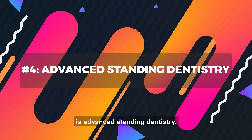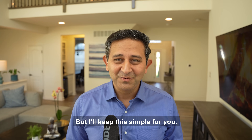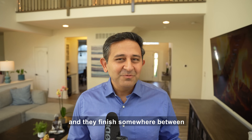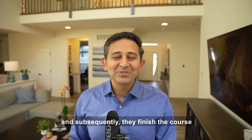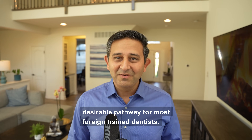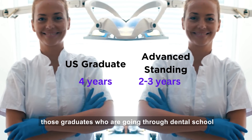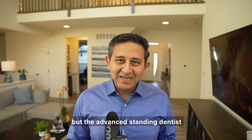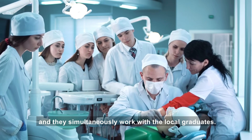Pathway number four is advanced standing dentistry. This is a huge, complex topic but I'll keep it simple. Advanced standing dentistry is a program where foreign trained dentists get into one of the dental schools in the USA and finish somewhere between two to three years of training, involving in-person and hands-on clinical training, after which they become a fully licensed dentist in the USA. In our experience, this is the most desirable pathway for most foreign trained dentists. The regular dental school in the US runs four years, but advanced standing dentists enter at year two or three and work alongside local graduates.